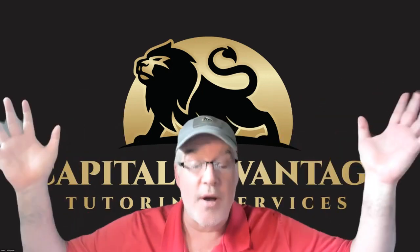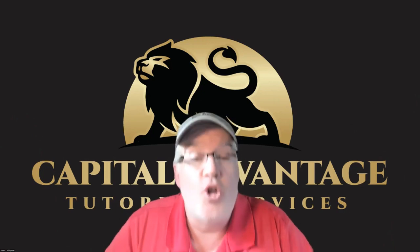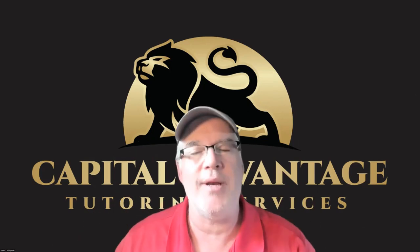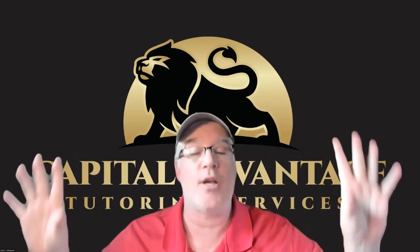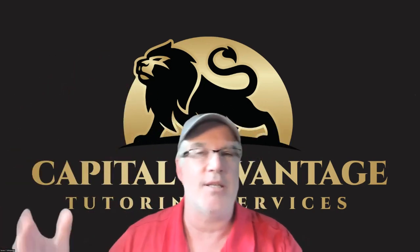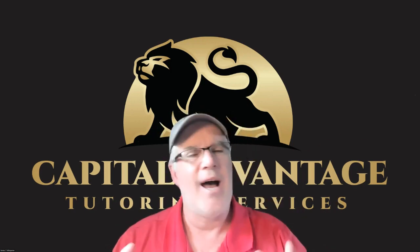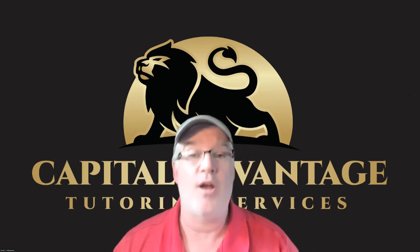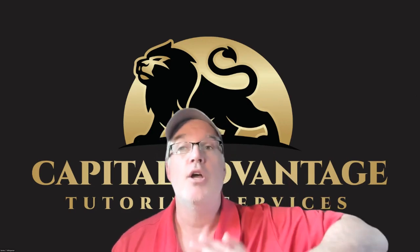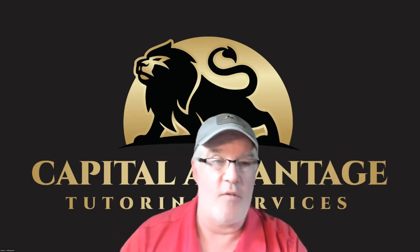One thing I forgot to mention about the 20-day cooling off period: you can do a tombstone ad during that time. A tombstone ad is a very basic announcement saying we're issuing shares, these are the underwriters, this is how much money we're raising. They really can't put the price on until it's effective. That's kind of the only advertising you can do during the cooling off period.